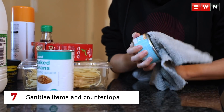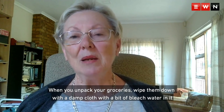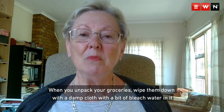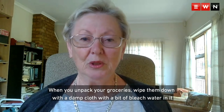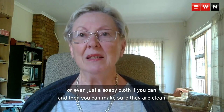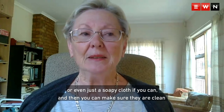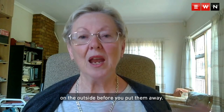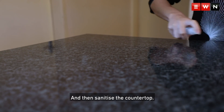Sanitize items and countertops. When you unpack your groceries, wipe them down with a damp cloth with a bit of bleach water in it, or even just a soapy cloth if you can. Then you can make sure that they're clean on the outside before you put them away, and then sanitize the countertop.